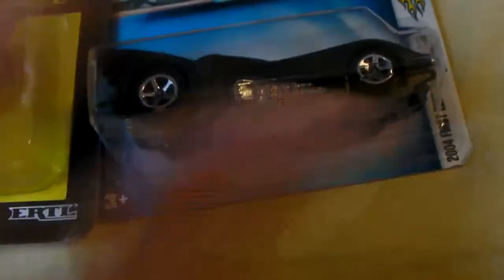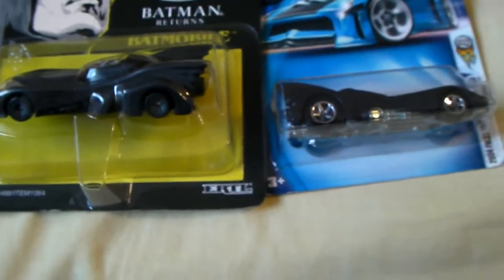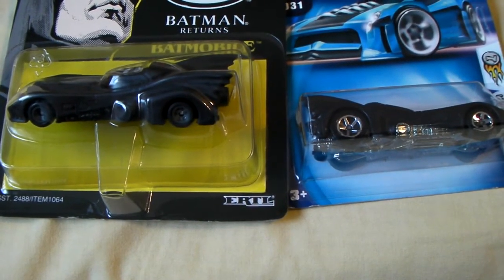Alright guys, that's going to do it for this quick look at these two Batmobile vehicles. Hope you guys enjoyed, and I'll see you on the next one.